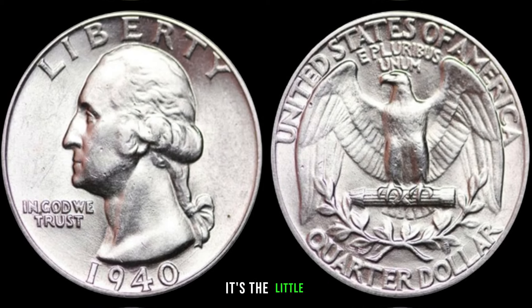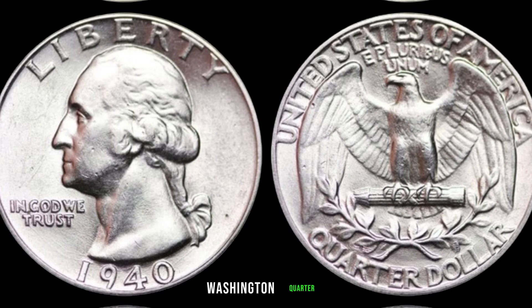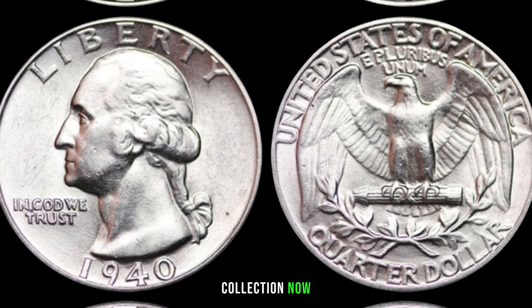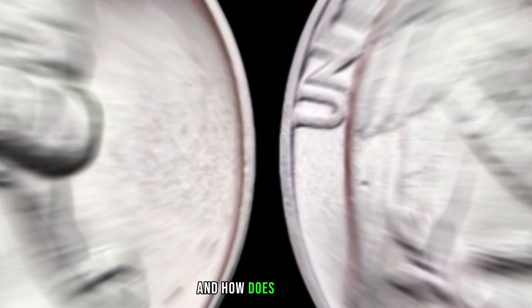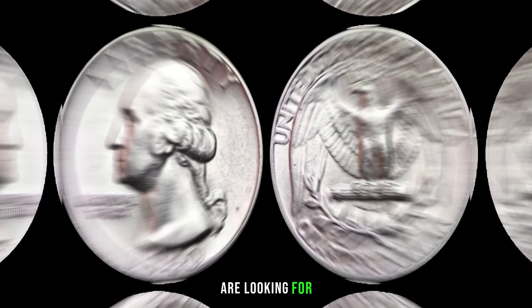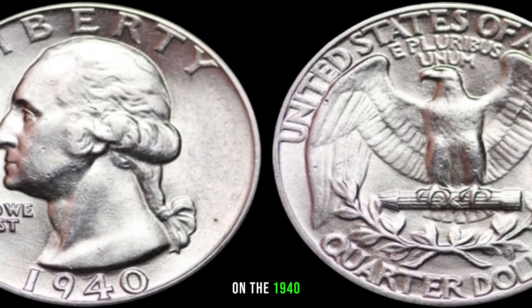Sometimes it's the little details that can make a coin highly valuable — are there any key varieties or minting errors associated with the 1940 Washington quarter? The current market value depends on rarity and condition. I'll share some tips on how to assess the condition of your coin and what collectors are looking for. We've invited AF Su, a seasoned coin collector, to share insights on the 1940 Washington quarter's historical significance and potential value.